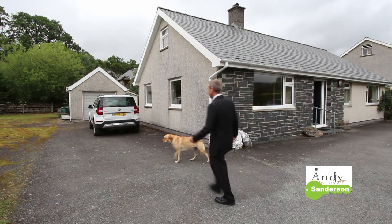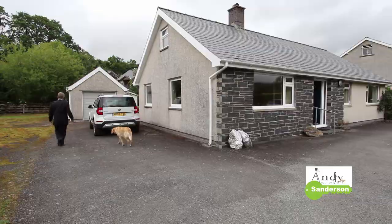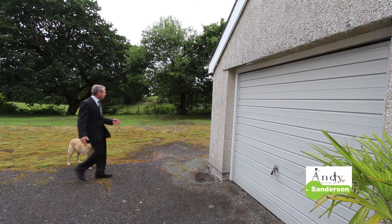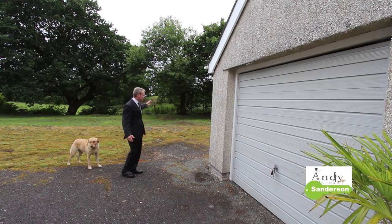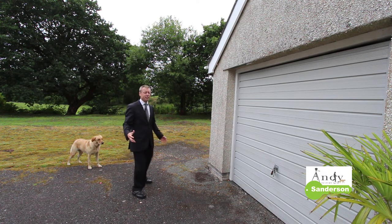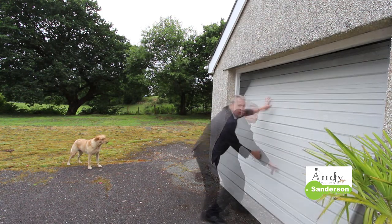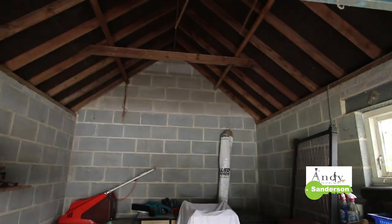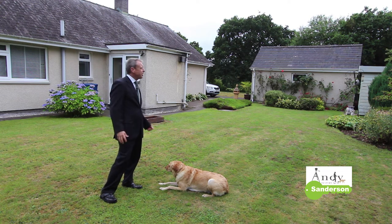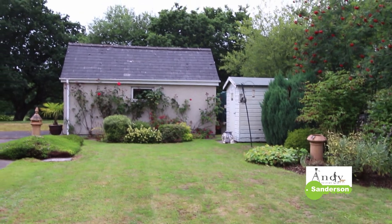To get to the back garden you go down the side driveway here. Now it's important to remember that the ground over here is not part of the sale — the boundary just goes down the side of the tarmac. The driveway takes us to this really good detached block-built garage which has got a pitched roof as well. In the back garden here it's quite nicely screened. You've got plenty of space with a good lawned area and some lovely roses growing up the side of the garage.